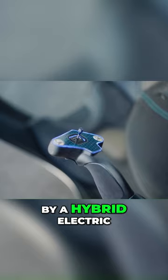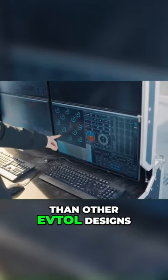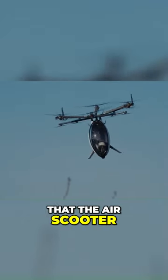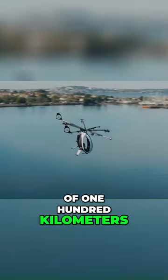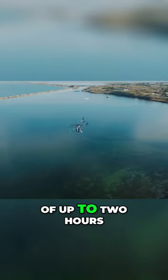The AirScooter is powered by a hybrid electric engine that Zapata says is more efficient than other EVTOL designs. The company claims that the AirScooter can reach a top speed of 100 kilometers per hour (62 miles per hour) and has a flight time of up to two hours.